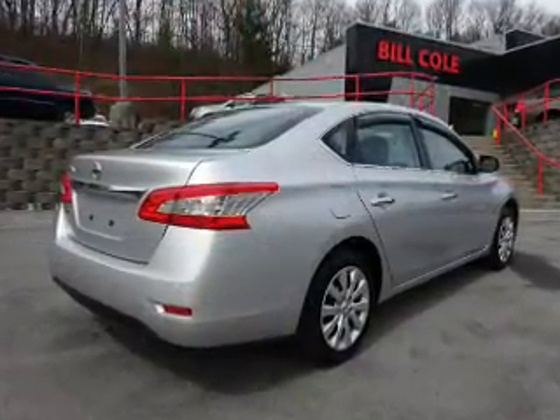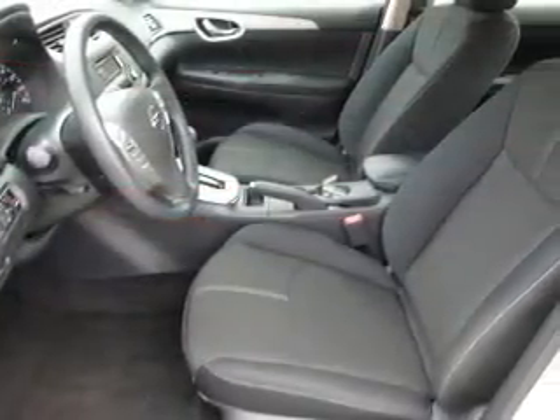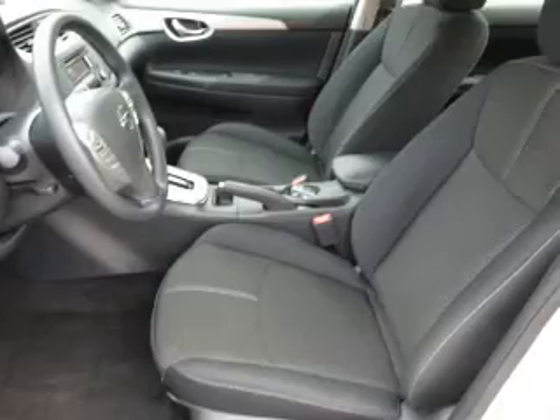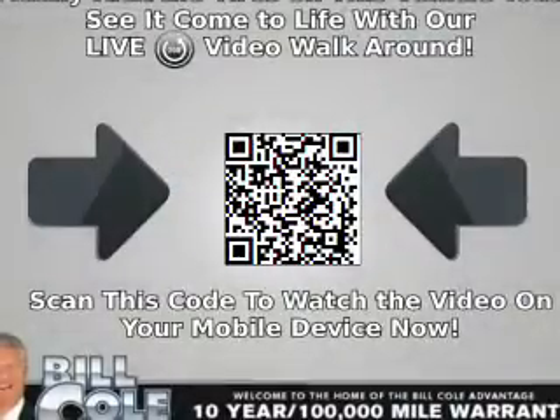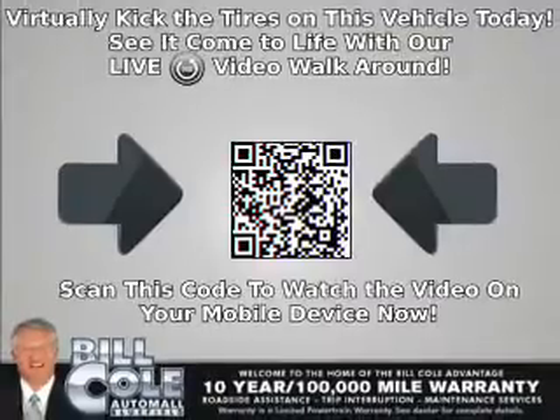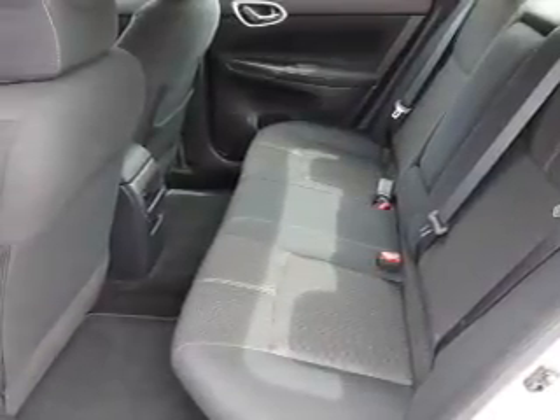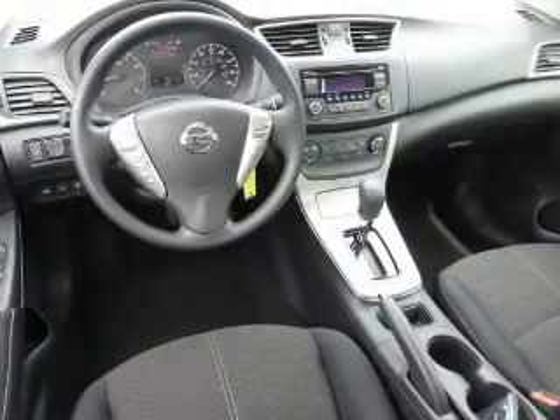The features include electric trunk, anti-lock brakes, and privacy glass. Inside, you'll find Bluetooth connectivity, steering wheel controls, a premium sound system, front airbags, an adjustable tilt steering wheel, cruise control, a trip computer, an MP3 player, a power outlet, and air conditioning.